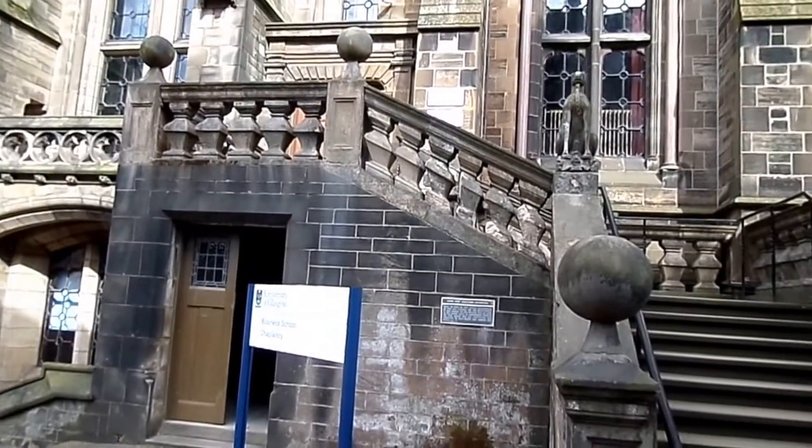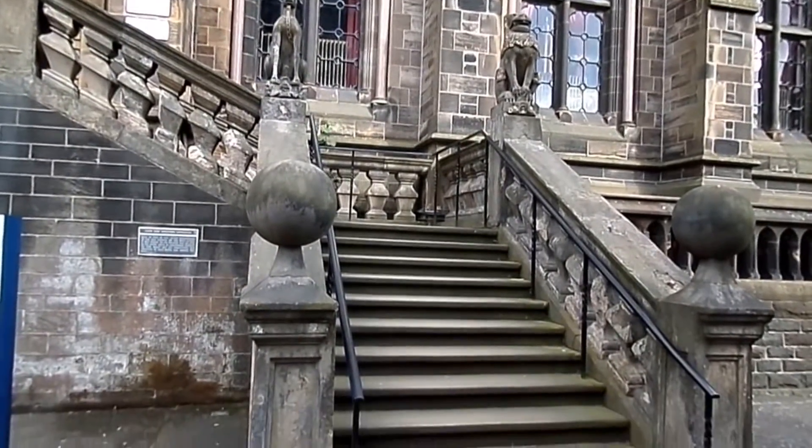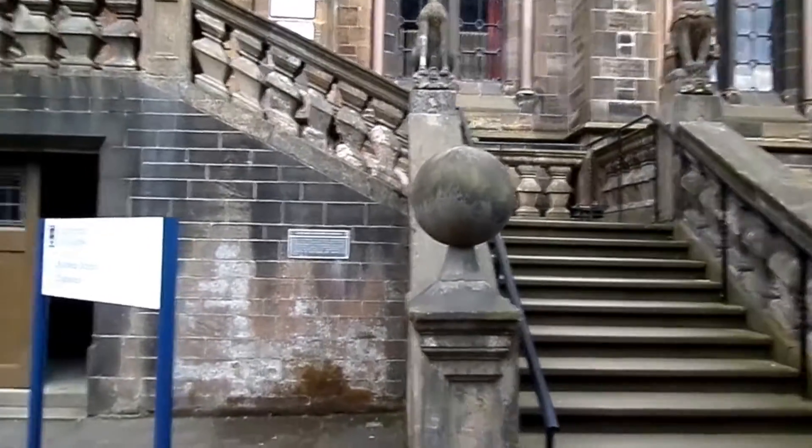The steps are one of the few remnants of the old College of Glasgow, brought up here from the High Street when the University moved to Gilmore Hill.